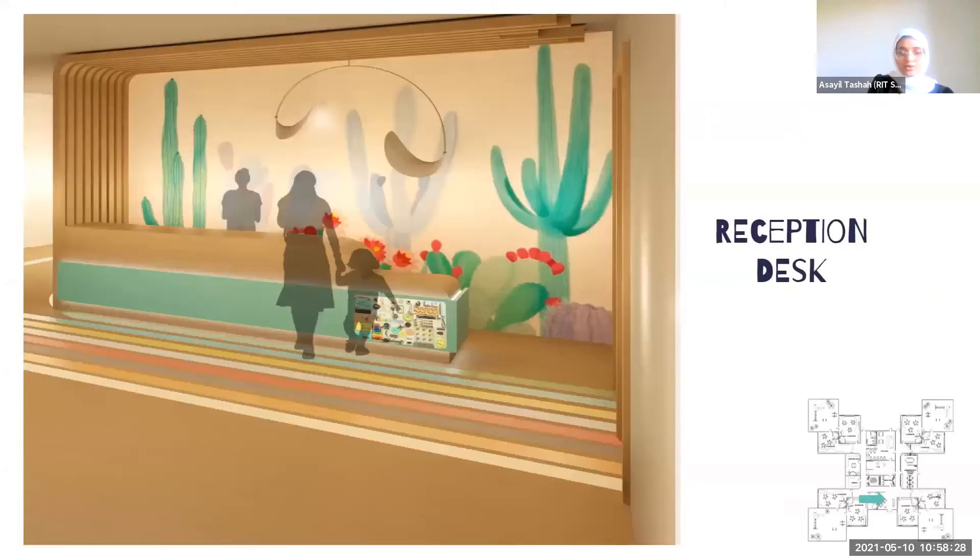This is the first view — the reception desk. I used a wall covering that has many colors, but they are still bright and muted. The reason I decided to do that is to make the space feel more welcoming and support visual interest. I have also designed a small area for sensory integration for kids to play with while their parents check in at the reception desk.